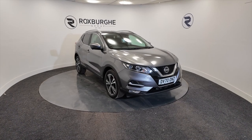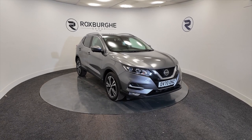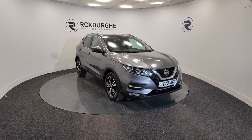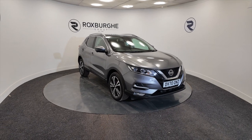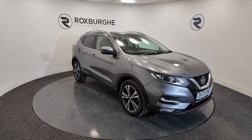Hello and welcome to the Roxburgh Group Vehicle Showcase. Today we're showcasing this Nissan Qashqai N-Connector in a lovely grey colour, this 2020 plate, six-speed gearbox, and you're looking at around about 44.1 miles to the gallon.